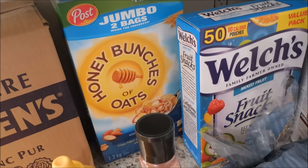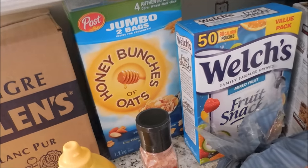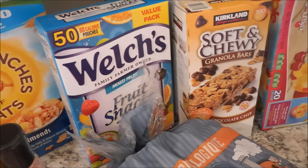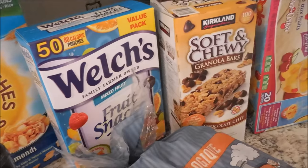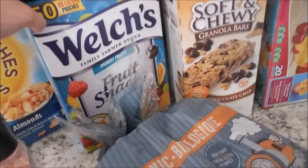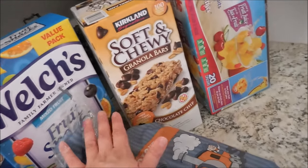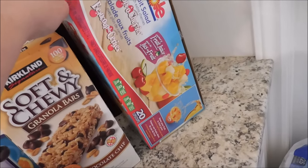Honey Bunches of Oats — my kids absolutely love cereal. Colt actually requested it for lunch today and finished off the last of the cereal, so Shane picked up more. Tomorrow he and Aubrey are doing a Father's Day event at school and he's packing a lunch, so we got some fun foods — Welch's fruit snacks, which are so good, and these soft and chewy Kirkland brand granola bars, which are kind of the best — very addicting.